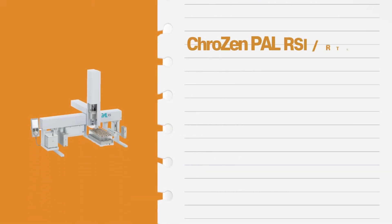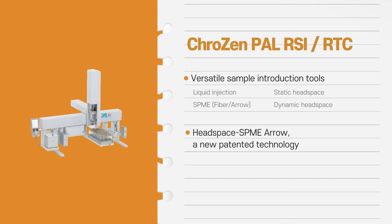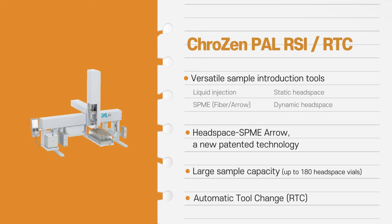Crozen PAL has versatile sample introduction tools for various sample preparation, featuring a new patented technology of Headspace SPME Aero, large sample capacity, and fully automated syringe operation.